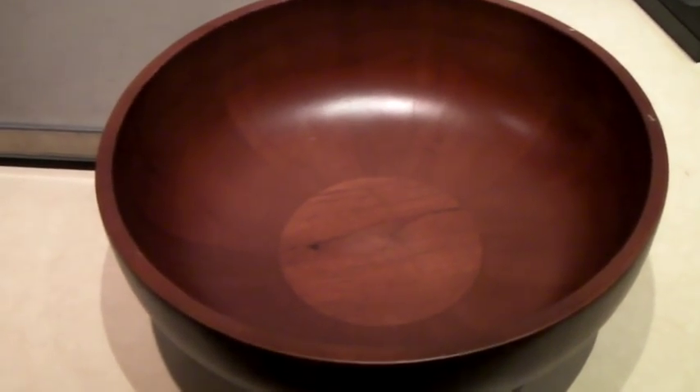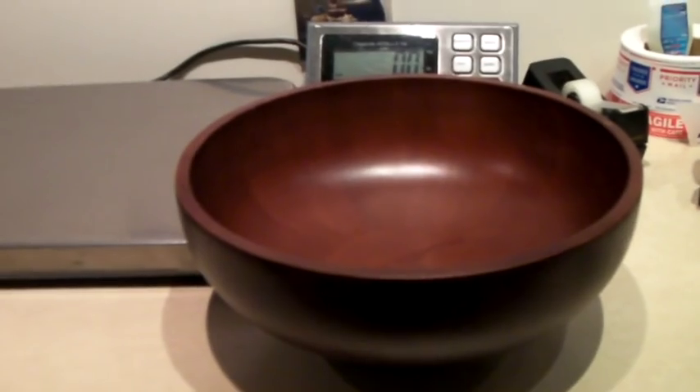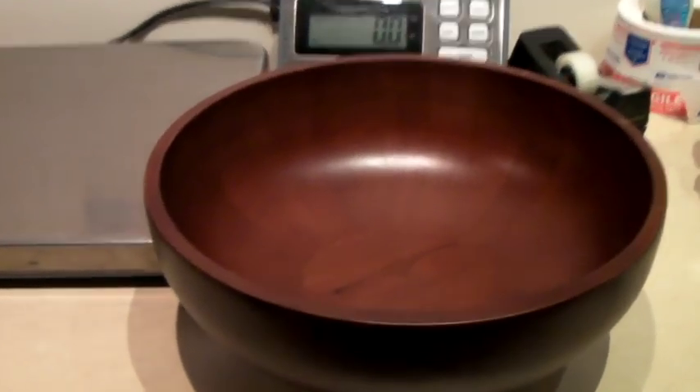This is a Mikasa brand solid wood serving bowl — it's got a nice shape and a foot. Really pretty. And this sold for $65, which is quite a nice price for a wooden bowl.